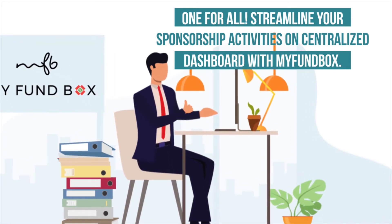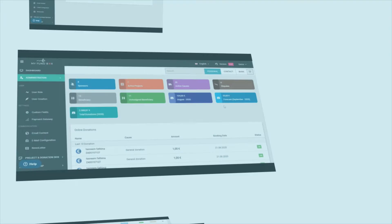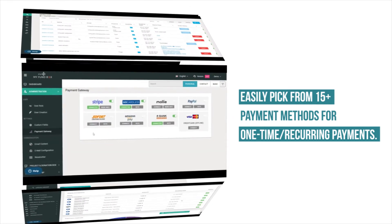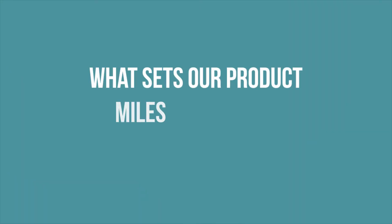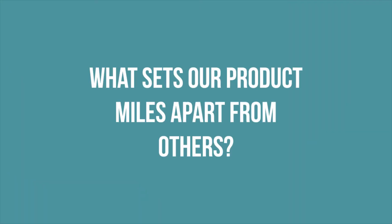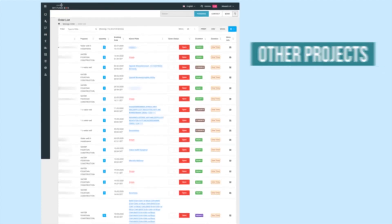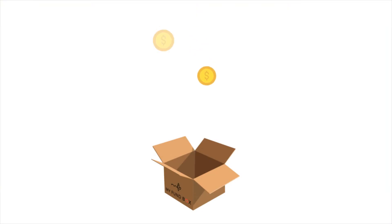Easily pick from over 15 payment methods for one-time or recurring payments. What sets our product miles apart from others: individual sponsor portfolio, so sponsors can view sponsorships, payments made, and other projects.